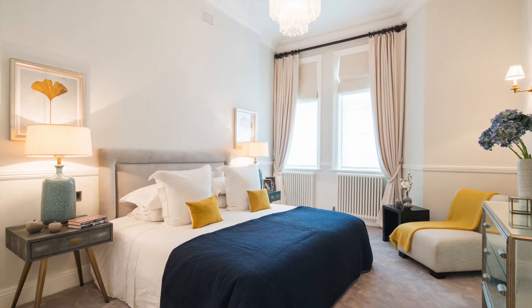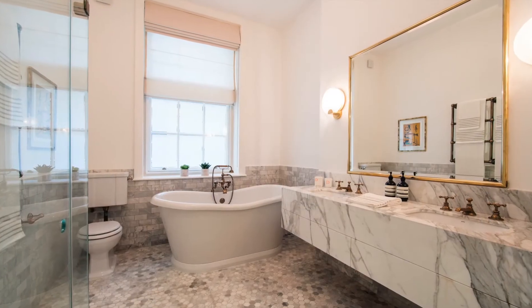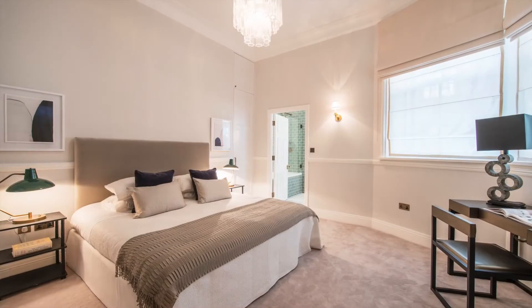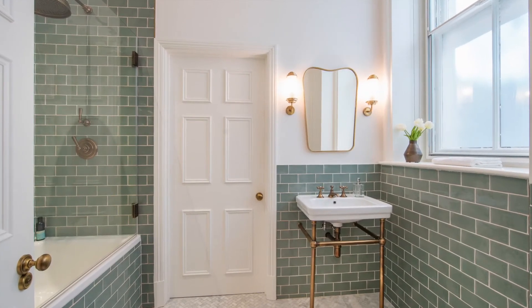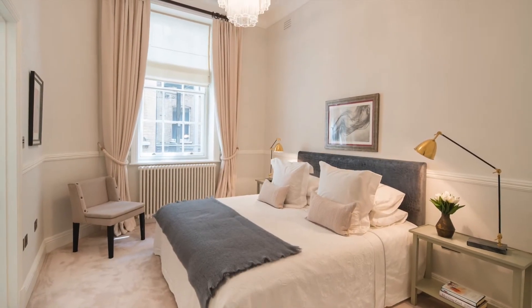This stunning master bedroom has a walk-through wardrobe and a beautiful marble ensuite bathroom. There are three remaining bedrooms, two of which have ensuite bathrooms, and there is a further family shower room.